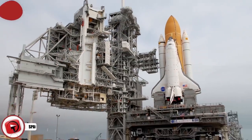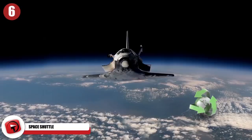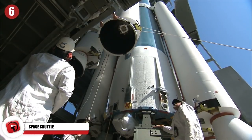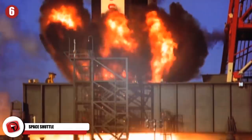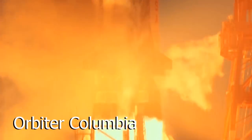Space Shuttle. With big dreams come big ships. So it's no surprise that the NASA Space Shuttle, the world's first reusable spacecraft, is one of the largest machines that currently exists. The very first Space Shuttle mission was launched in April 1981 aboard the orbiter Columbia.